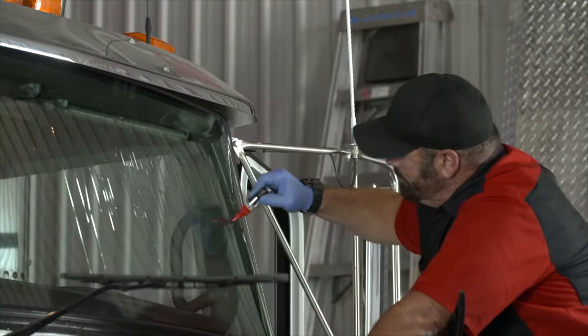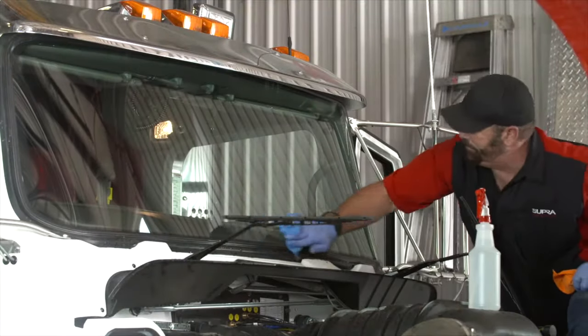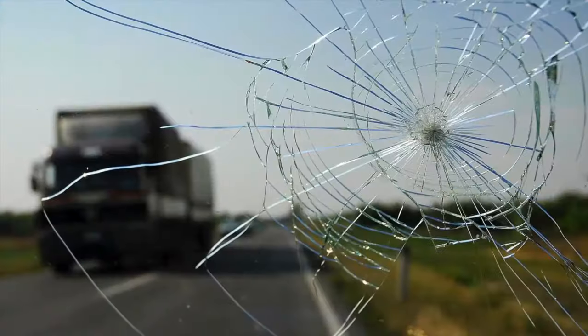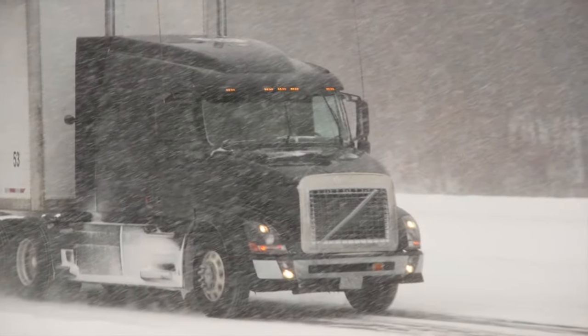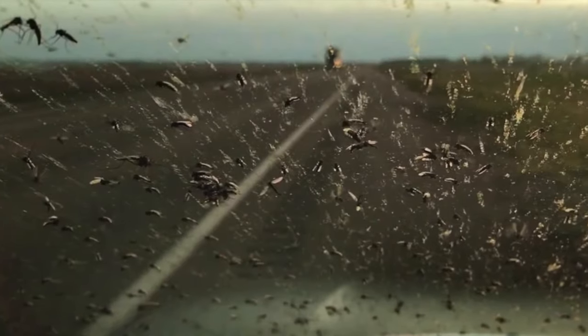Clear Armor creates optical clarity, improved visibility, and lowers maintenance costs with 10 times the deflection strength of untreated glass. I can't even count how many windshields I replaced when I was driving, or how many times I pulled over to clean my windshield driving in bad weather or in bug season.